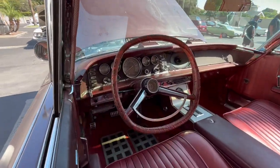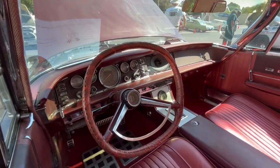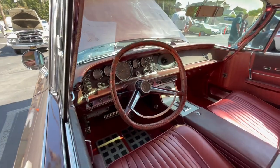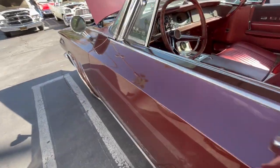First year for the Park Paul on the Chrysler dashes, back-engaged on the console, and first year for the square — quote-unquote — steering wheel. Great looking car.